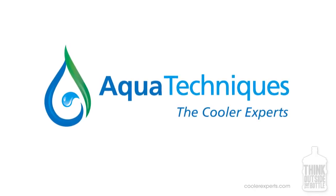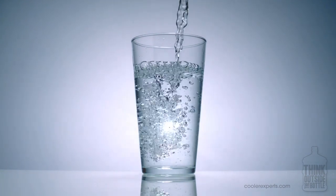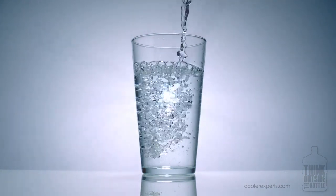Aqua Techniques, the cooler experts. Hydration is essential to good health and vitality. We all need plenty of clean drinking water. In the workplace, our water needs to be clean, cold, convenient, and affordable.